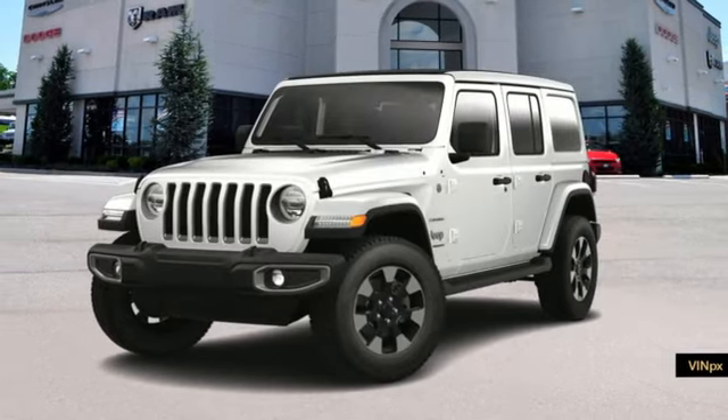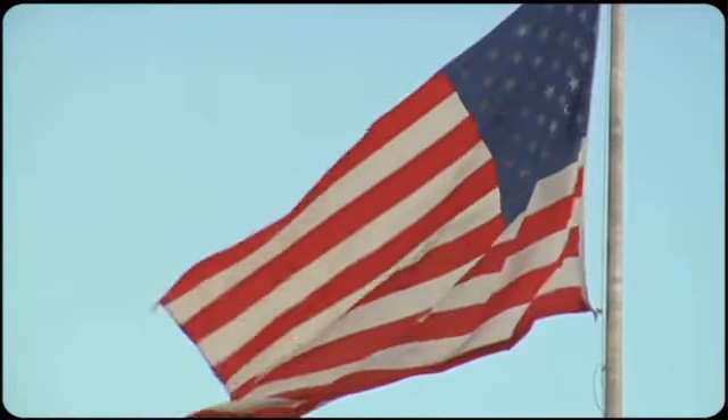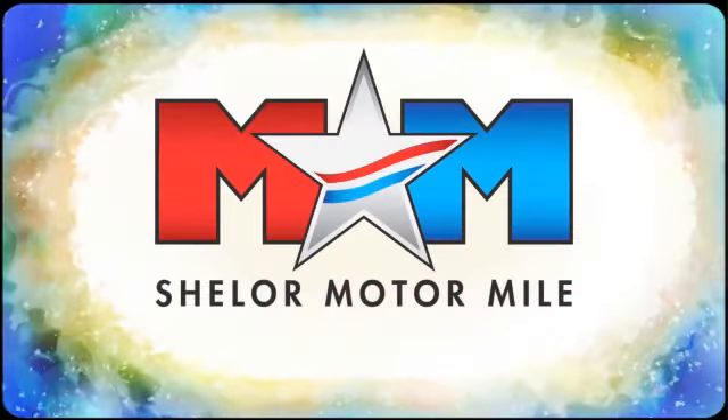anything you want to do, Jeep takes you there. Hurry in today for a test drive. Come visit us on the Motor Mile, where you're always a name and never a number.